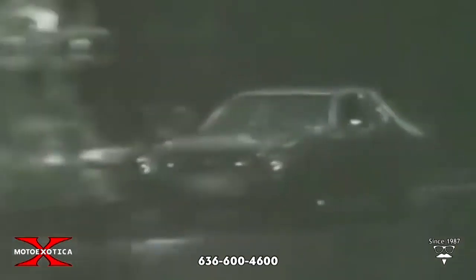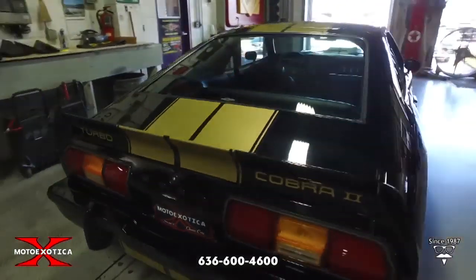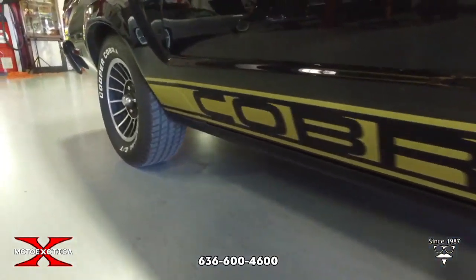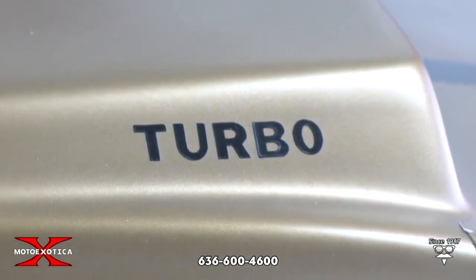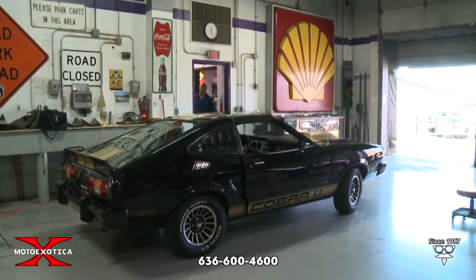Ford was trying to keep up with Pontiac with the onslaught of Burt Reynolds' crazy chicken on top of that Trans Am. It was a change of times — we have the oil embargo, and so the Mustang 2 was kind of an answer to that. When the Mustang 2 first came out it was a hit, a success. People were looking for a smaller iteration of the Mustang that had gotten bigger over the years.